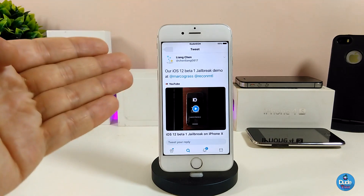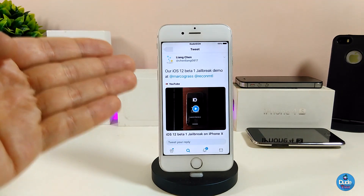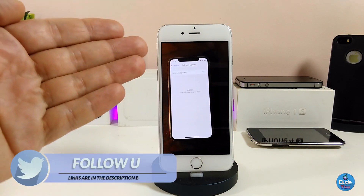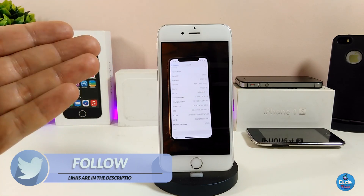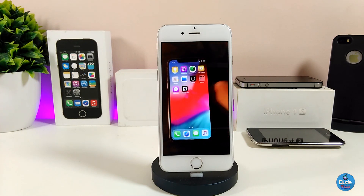iOS 12 beta 1 has already been achieved and jailbroken. As you can see, LinkChain — part of the Kelab team — has already achieved this and made a video on an iPhone X showing that he's already on iOS 12 beta 1 with the device jailbroken. He posted this on both Twitter and YouTube. He goes into Settings and then About to confirm he's on iOS 12 beta 1.